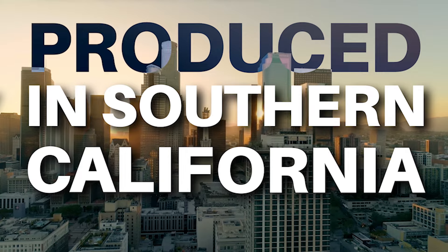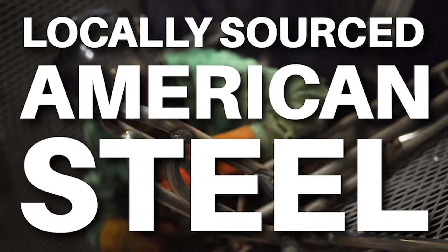Our trailers here at Kendon USA are produced right here in Southern California in the USA, using nothing but the best locally sourced American steel.